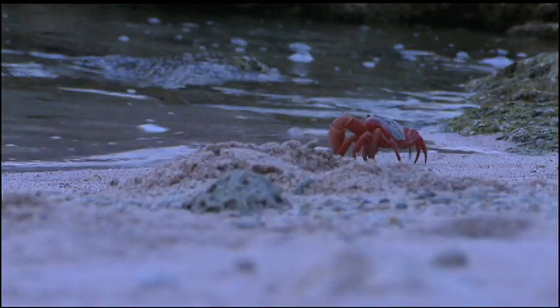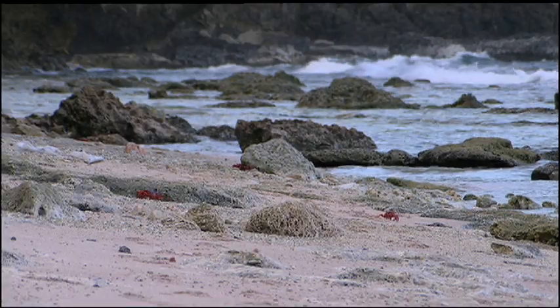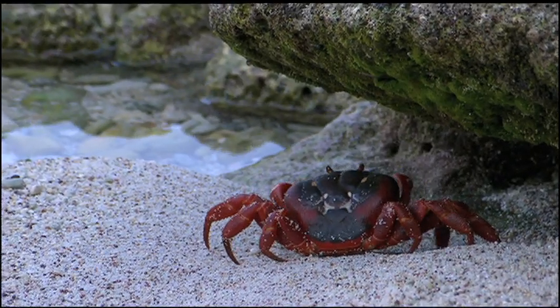The males lead the way and are joined by the females, but they will not mate until they reach the breeding terraces by the shoreline.